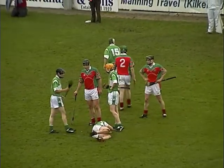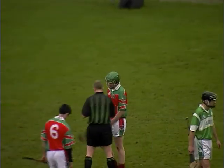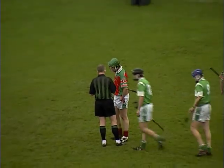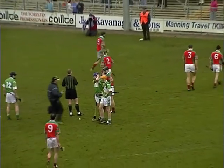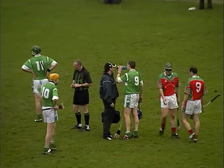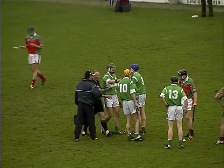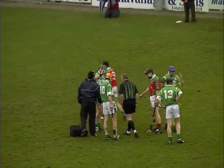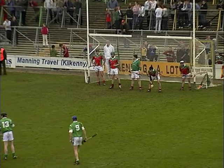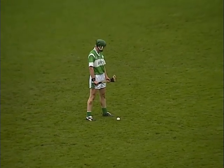Chaffis Patrick at centre field. TJ Reid at full forward for the Shamrocks. Attention needed for TJ Reid — 24 minutes into the first half. Donika Cody is shown a yellow card by the referee for that high tackle. Henry Shefflin in position for the free. His team trailing by two points. Henry Shefflin takes his point.